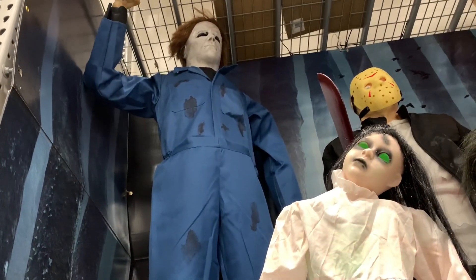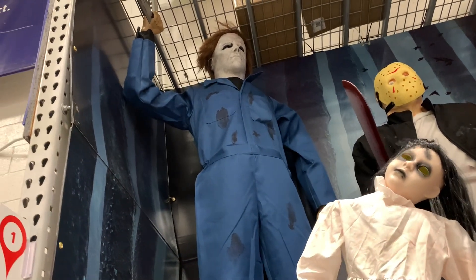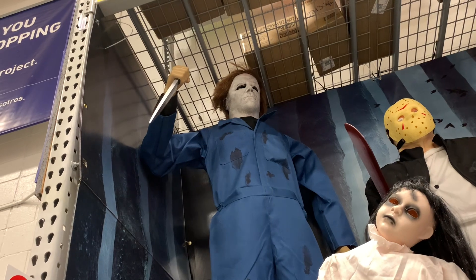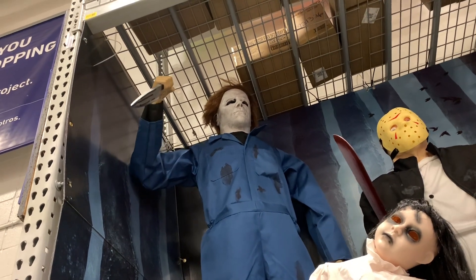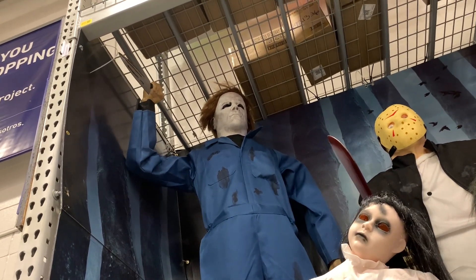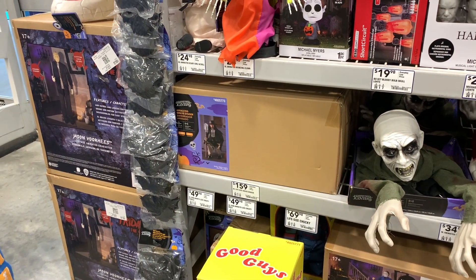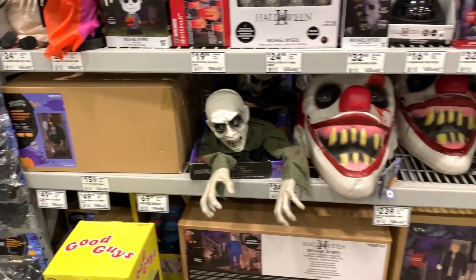Michael Myers has a theme, not the original from the movie but it's okay. I wonder if he moves a little bit faster — his arms are kind of up against the wall. Yeah, they've got a pretty good stock over here, they've got just about every animatronic.